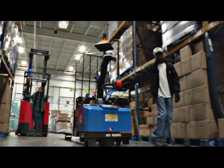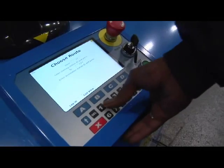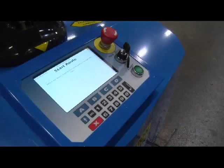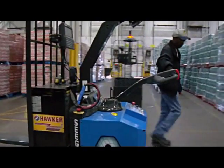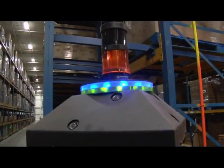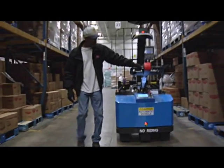No changes are needed to your facility layout or design. No hardware to install. Wherever you need product delivered or pallets moved, you simply lay out the route, enter that route in the easy-to-use keypad on the truck, and walk the truck through the route to train it. As you're walking, the 3D vision system is building a map of your facility along this route and creating a reference model.